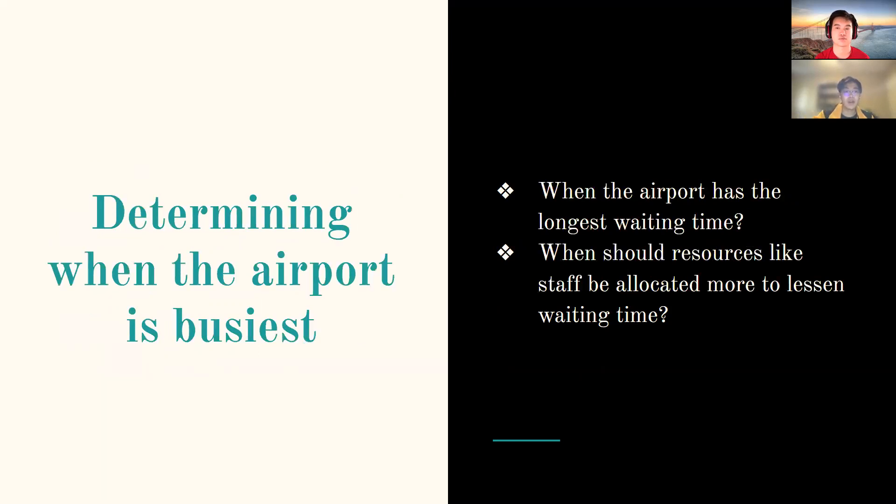The third main objective is to determine when the airport is the busiest — identifying when the longest waiting times occur and when resources like staff should be allocated more to reduce waiting times.